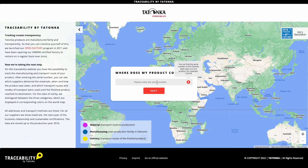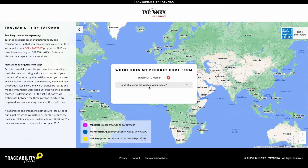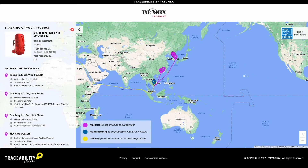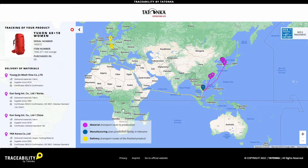Let's go to our traceability application. The first step is to enter the serial number. Let's take the number of a Yukon 60 plus 10 Women. Then we select the country in which we bought the product, so we click Germany. The legend at the bottom shows us the meaning of the different colors.